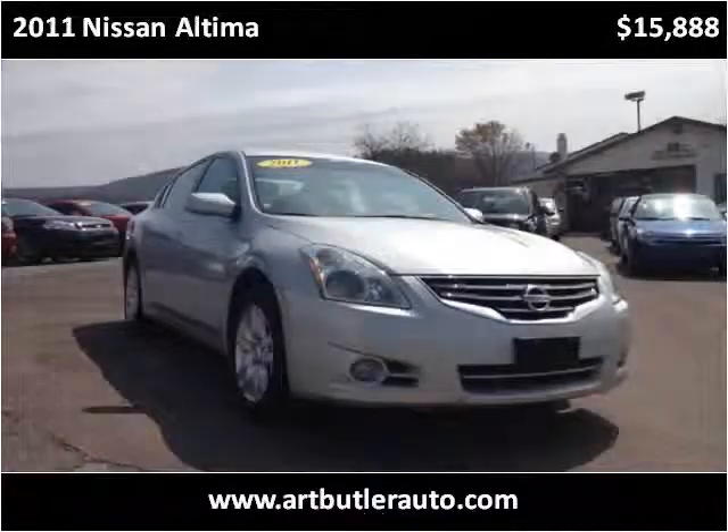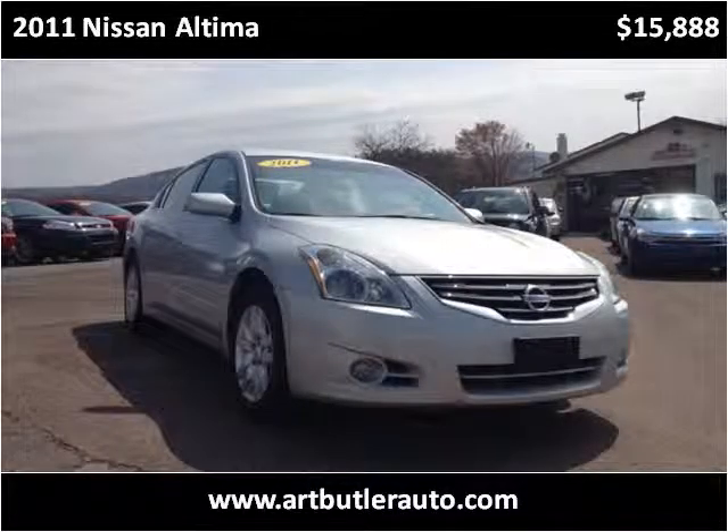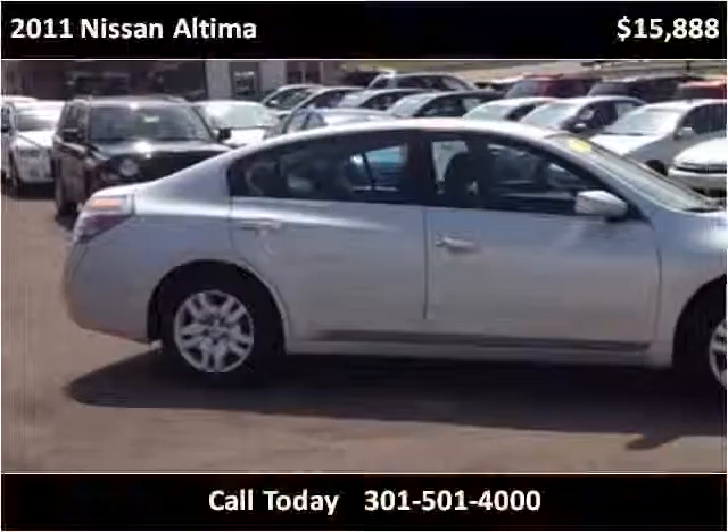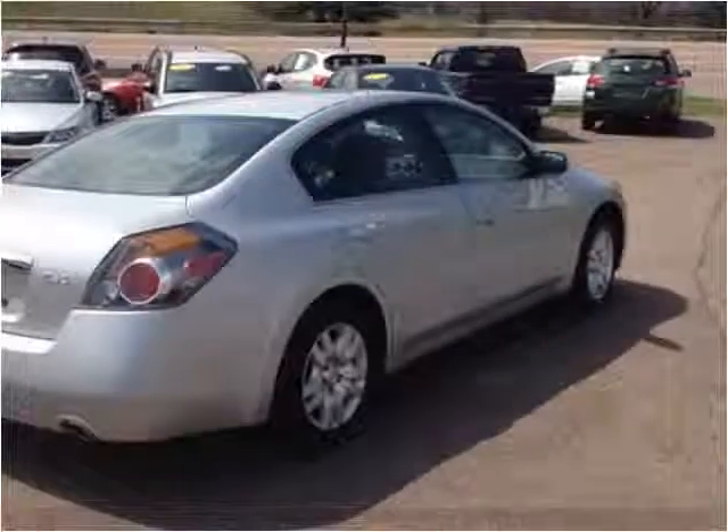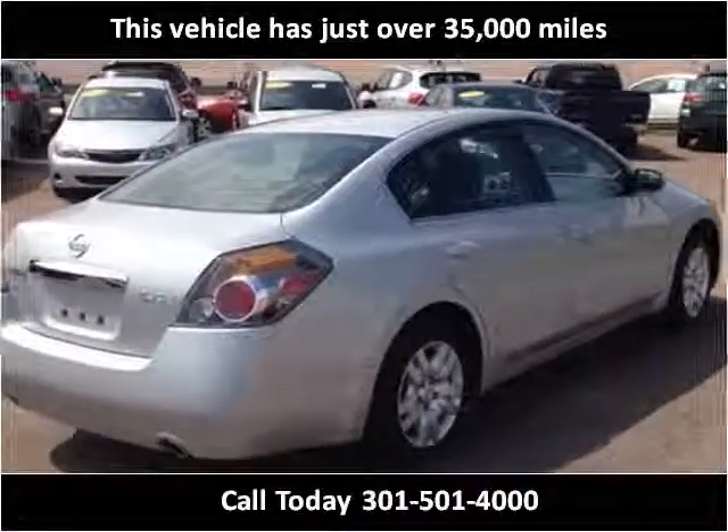This 2011 Nissan Altima is available from Art Butler Auto Sales. This vehicle has just over 35,000 miles.